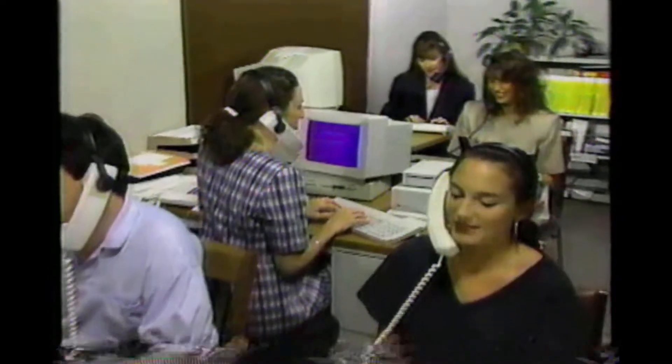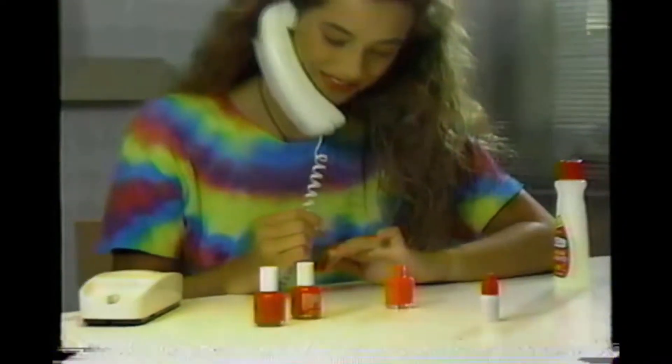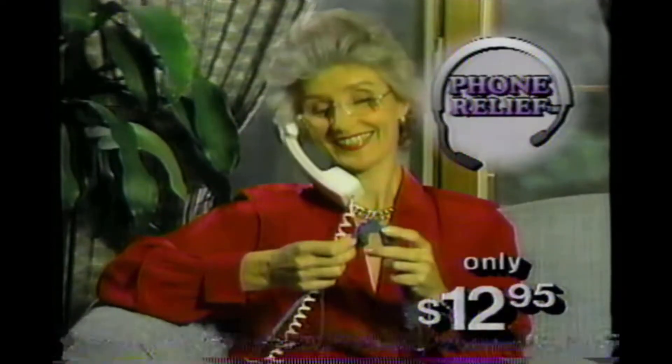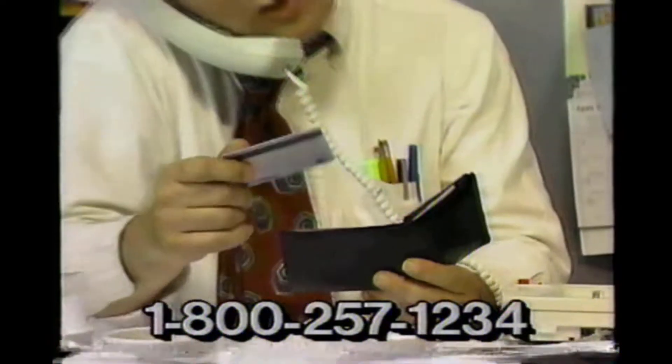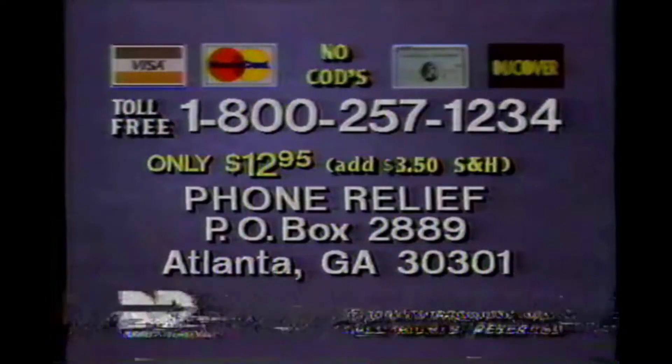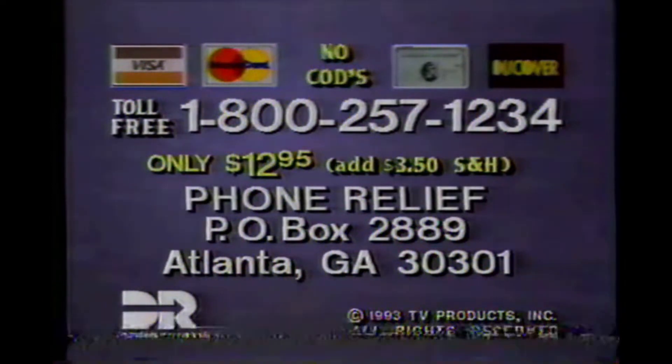A must for the entire office — work goes quicker and easier. The padded headset removes easily and is fully adjustable. Best of all, Phone Relief works with your favorite phone. An amazing breakthrough product you'll use every day. Now only $12.95. Call toll-free to order by credit card and make this your last phone-in-the-neck call. Call 1-800-257-1234.